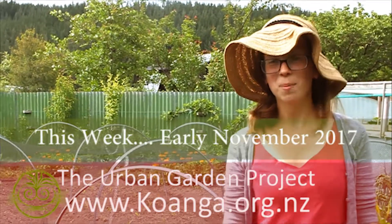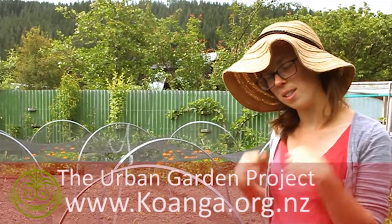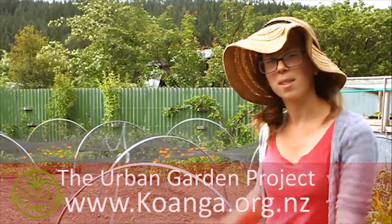This week in the urban garden, it's been quite busy. We finished prepping all the beds, adding compost, doing a single dig, and adding adjustments as need be.